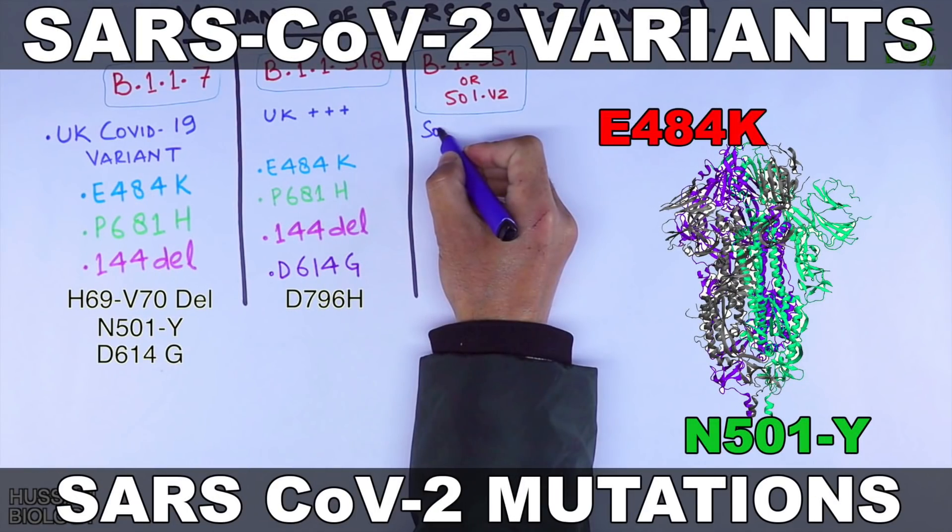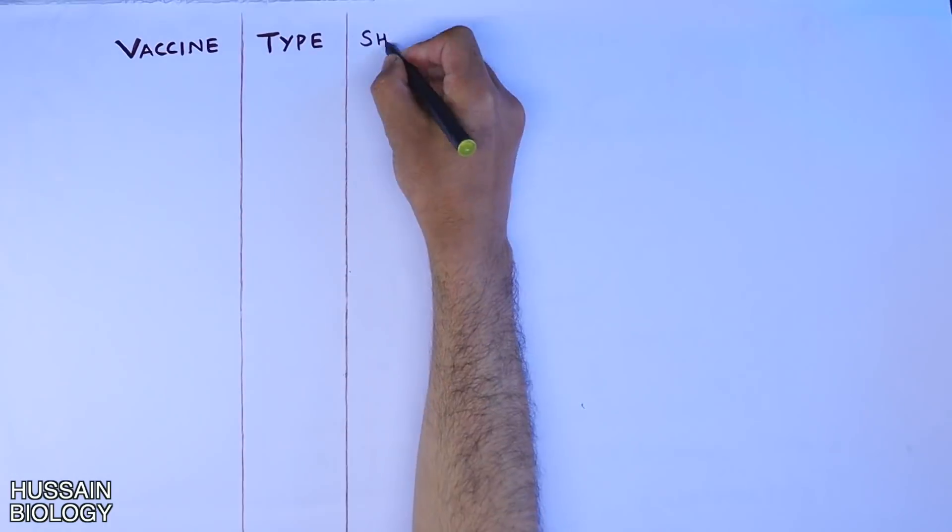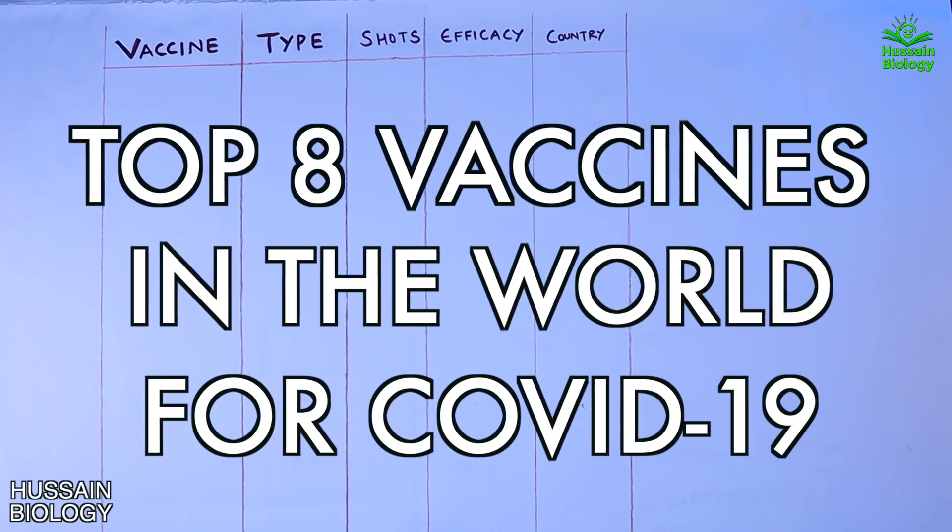In the previous video we discussed about the variants and mutations of SARS-CoV-2. Now in this video we will be discussing about the top 8 vaccines available globally for COVID-19.